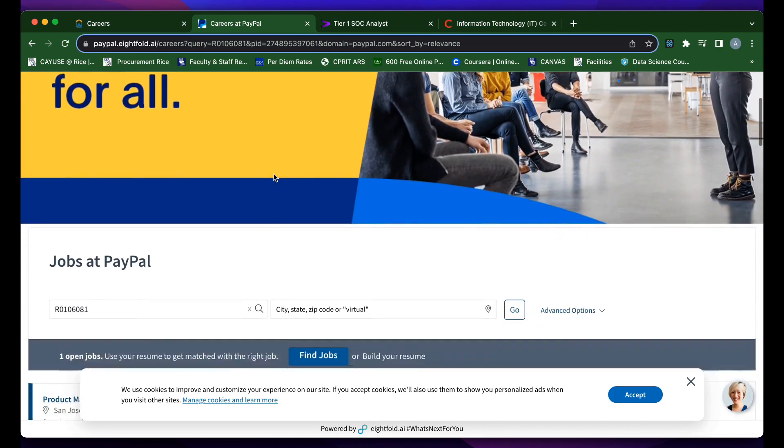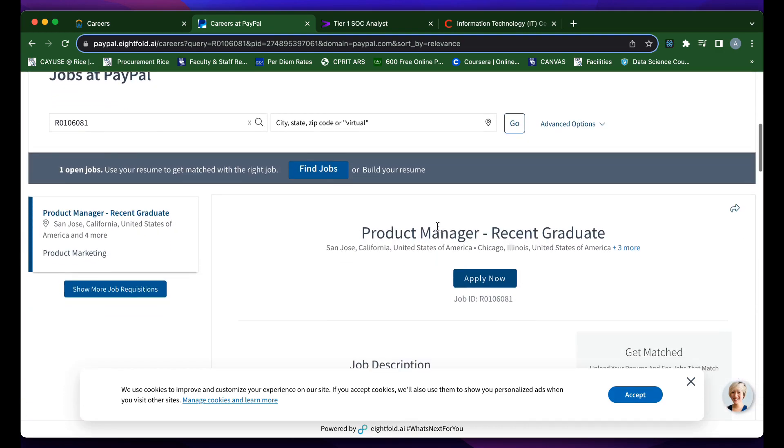The next role, number two — PayPal actually has a product manager role for recent college graduates. My name is Andrew Baines and I am the host of the Custom Journeys podcast. I'm an engineer with over 10 years of experience and I've now pivoted into the recruiting space. My goal is to help you all have a successful STEM career — whether it's science, tech, engineering, or math related — and help you make as much money as you can and live the life you desire. If this content is interesting to you, subscribe to the channel, and be sure to like the video.